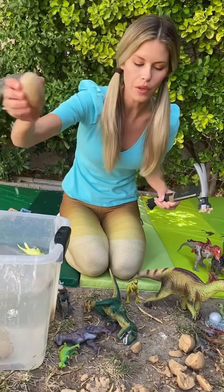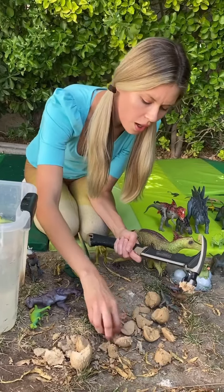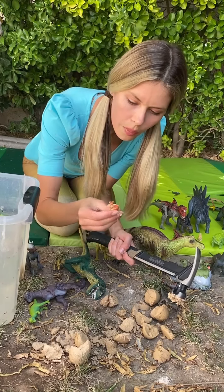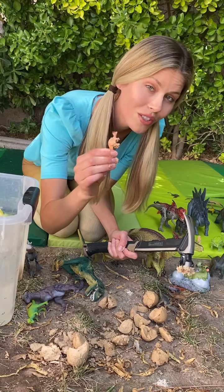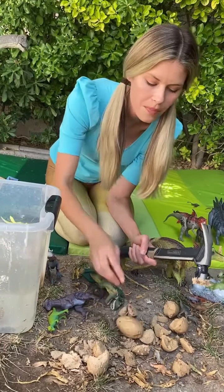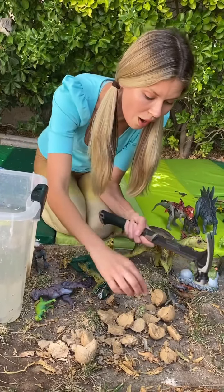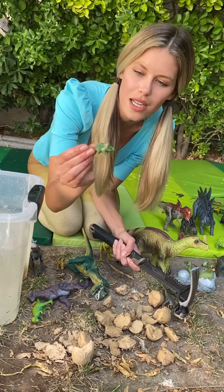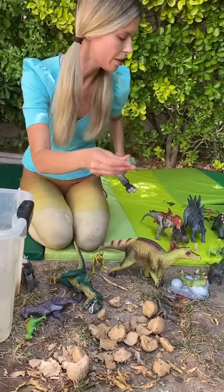And the fourth egg. One smash! Two smashers! Look at this super cool dinosaur! We're going to find out what he's called later. He's the color orange. All right, the fifth egg. One smash! Two smash! Three! This kind of looks like a Triceratops. Welcome to the world, little baby! Let's put him with the other Triceratops family.